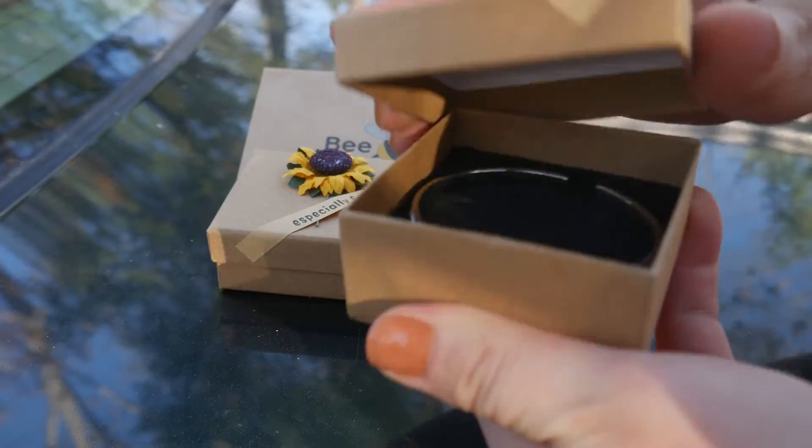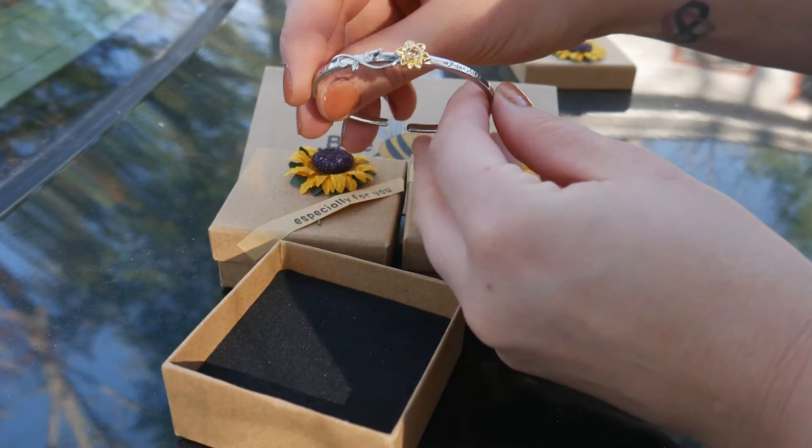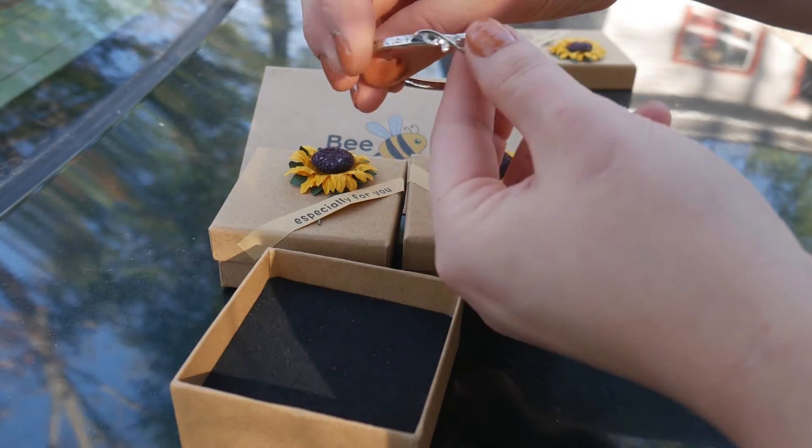Here we have the You Are My Sunshine bracelet. It says 'You Are' on one side and 'My Sunshine' on the other, and it has this beautiful golden sunflower right in the middle with a gem, and it's just absolutely gorgeous.